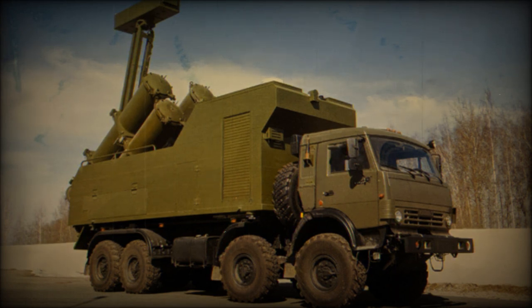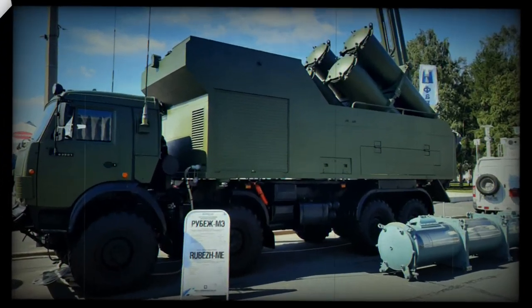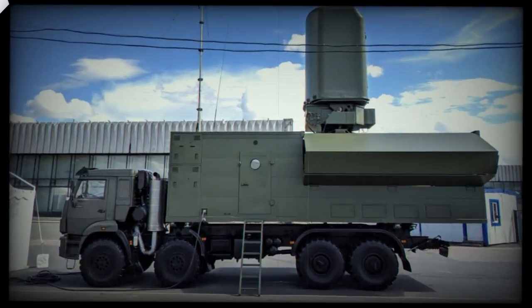The launcher vehicle is operated by a crew of two, including a commander and driver. There is an NBC protection system provided for the crew. The launcher vehicle uses a number of automotive components from commercial KAMAZ trucks. It is powered by a KAMAZ 740.50-360 turbocharged diesel engine developing 360 horsepower. This truck has good off-road mobility.